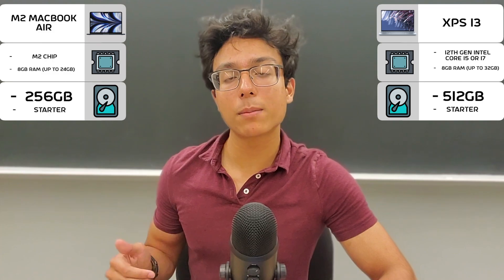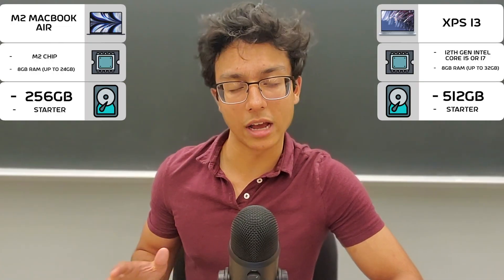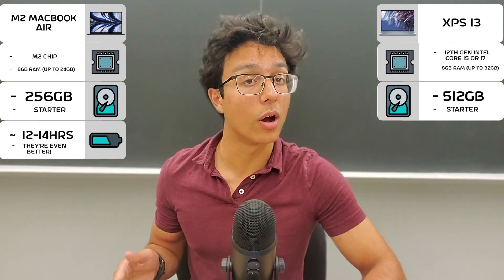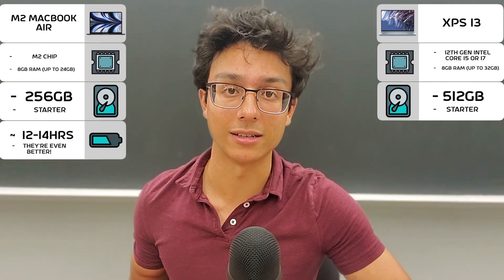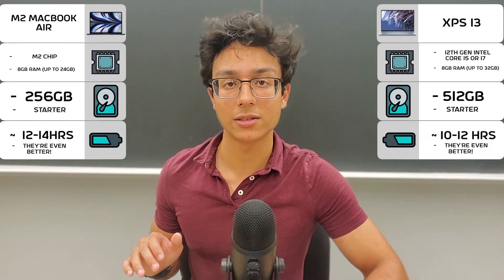Bringing it back to Apple, the MacBook Air does have a better battery life than the XPS 13 on average. Apple advertises 18 hours, with most people getting around 12 hours, which is still amazing. The XPS 13 on average has gotten just a little less. So they're both good, but Apple takes the win for battery.